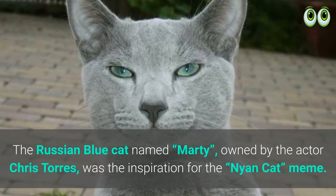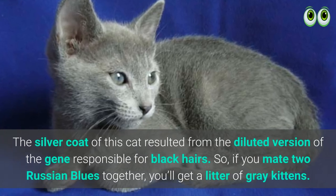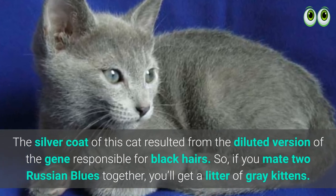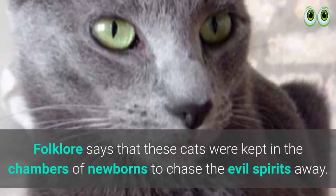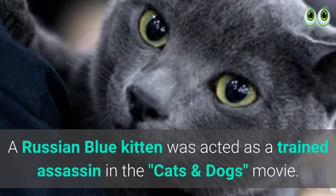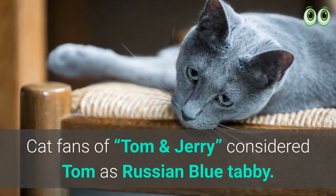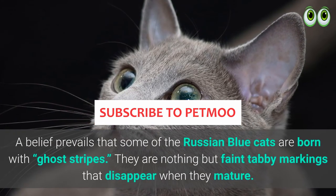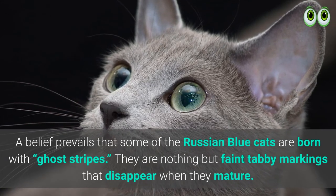Russian Blue cat interesting facts: The Russian Blue cat named Marty, owned by actor Chris Torres, was the inspiration for the Nyan Cat meme. The silver coat of this cat results from the diluted version of the gene responsible for black hair, so if you mate two Russian Blues together, you'll get a litter of gray kittens. Folklore says these cats were kept in the chambers of newborns to chase evil spirits away. A Russian Blue kitten was cast as a trained assassin in the movie Cats and Dogs. Cat fans of Tom and Jerry consider Tom to be a Russian Blue tabby. A belief also prevails that some Russian Blue cats are born with ghost stripes — faint tabby markings that disappear when they mature.